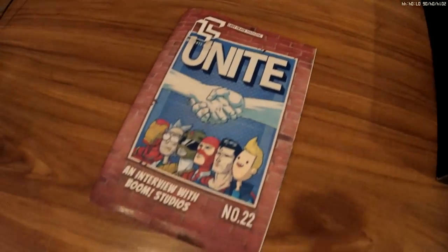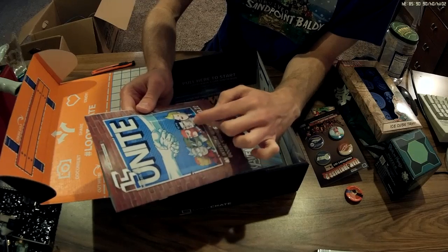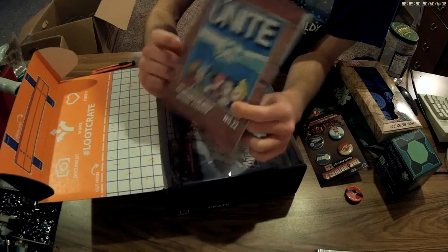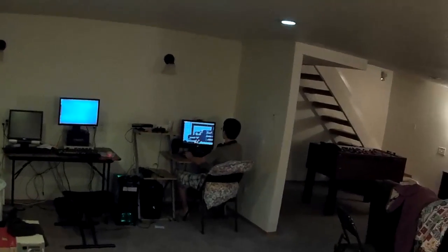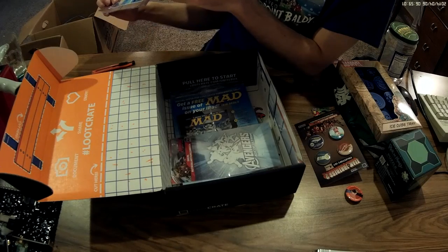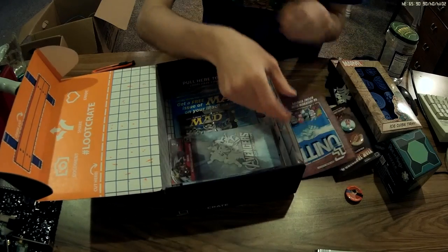Iron Man, Rick, Green Power Ranger, Spy from Team Fortress, Superman, and I don't know who that guy is. Who is this guy? He looks like someone from Adventure Time. Bravest Warriors — my sources say Bravest Warriors. I haven't seen it, but it sounds cool.